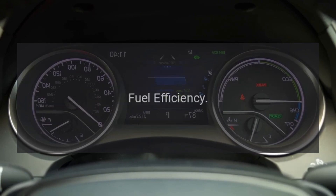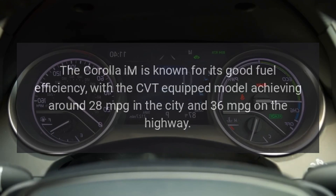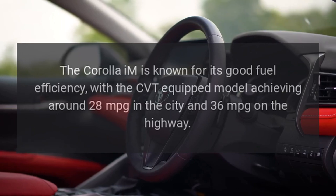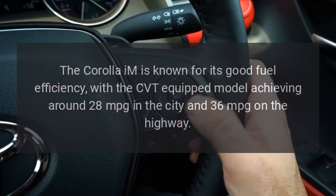The Corolla IM is known for its good fuel efficiency, with the CVT-equipped model achieving around 28 mpg in the city and 36 mpg on the highway.